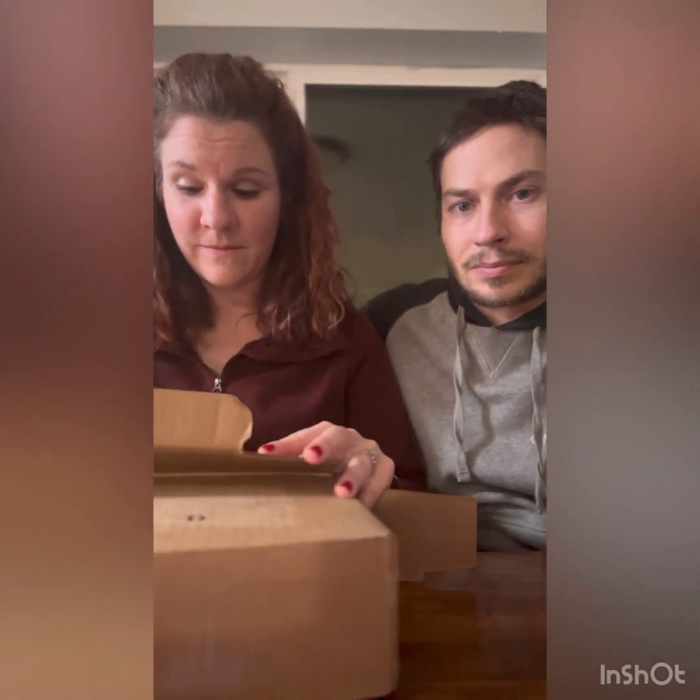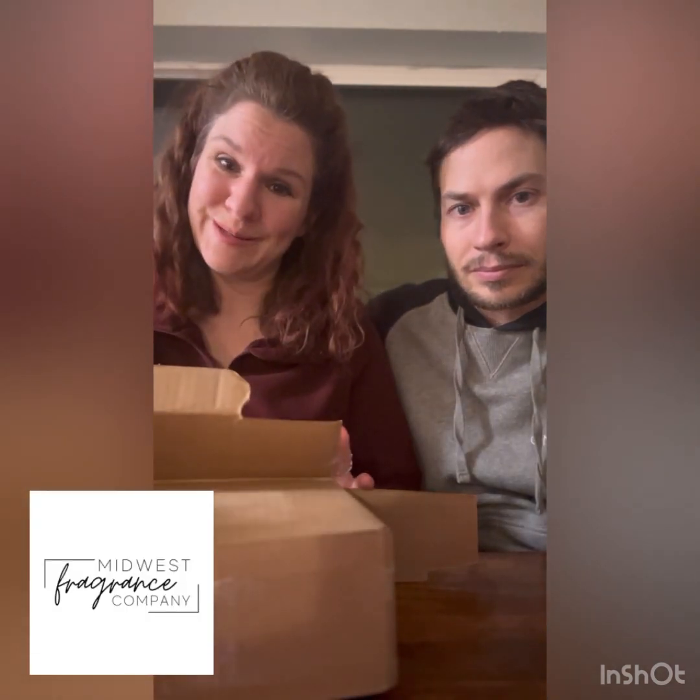So I just got an order in from Nature's Garden. This was the first fragrance oil company I've ever ordered from. It is not my preferred company now because I found Midwest Fragrance Company. However, there are some fragrances from this company that I really like and will continue to come back to.